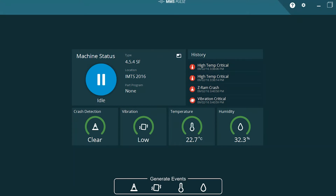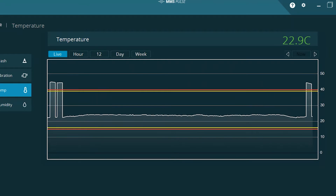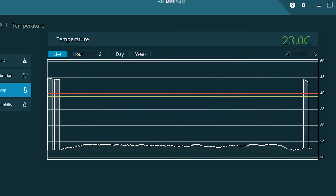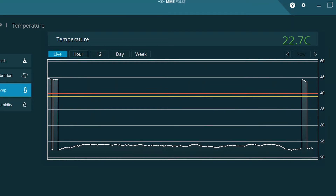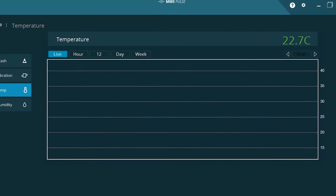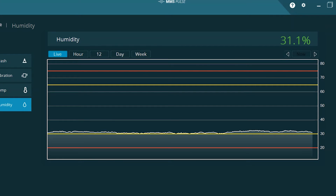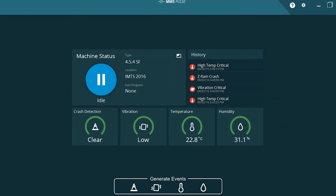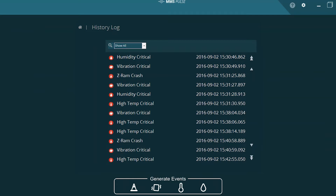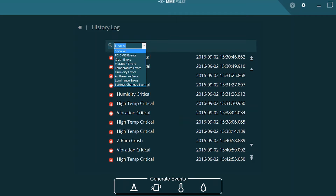One example is MMS Pulse, which you'll see at IMTS this week. With MMS Pulse, we put monitors on the machine to monitor things such as temperature, humidity, and crash protection — things that will affect measurement results on the shop floor. We can create parameters and, once outside those parameters, send warnings or actually stop the machine from running so they do not measure a bad part. A bad part that gets out the door — you can't pull an aircraft over and fix it.